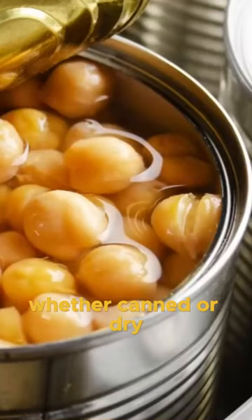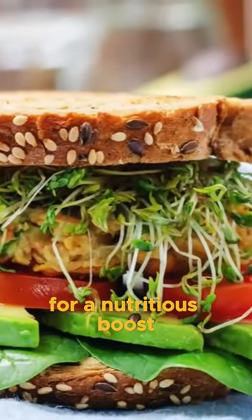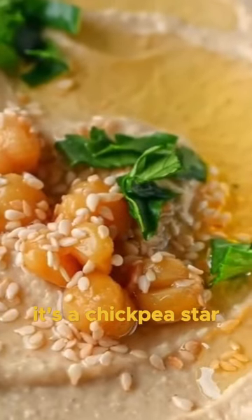Whether canned or dry, you can easily find them at your local grocery store. Toss them into salads, soups, or sandwiches for a nutritious boost. Ever tried hummus? It's a chickpea star.